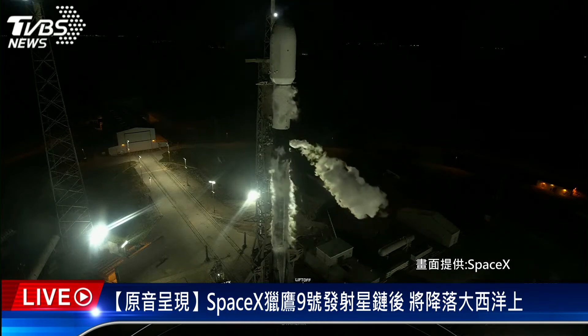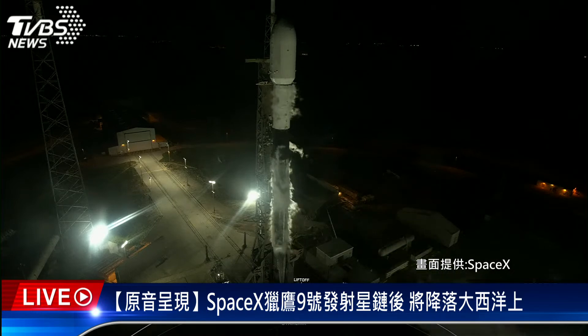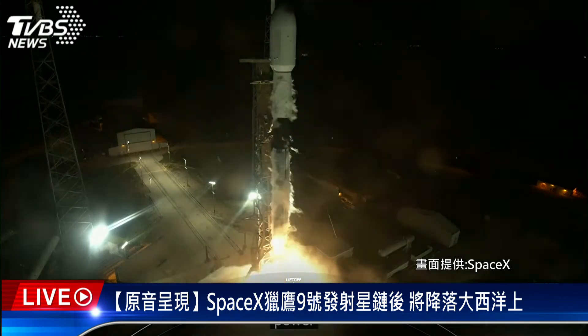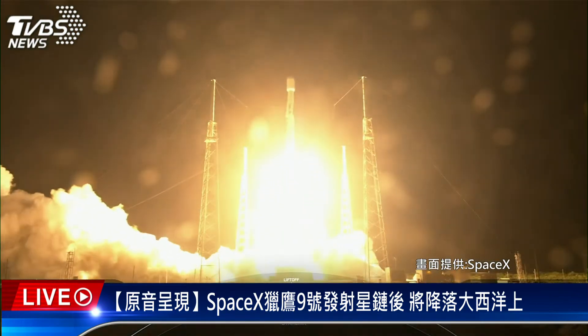30 seconds. 15 seconds. 10, 9, 8, 7, 6, 5, 4, 3, 2, 1. Ignition. Engines full power and liftoff of SpaceX Falcon 9. Go Falcon, go Starlink.